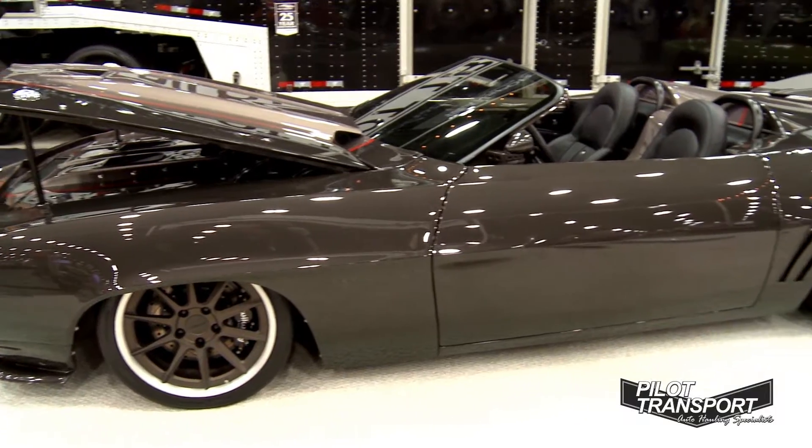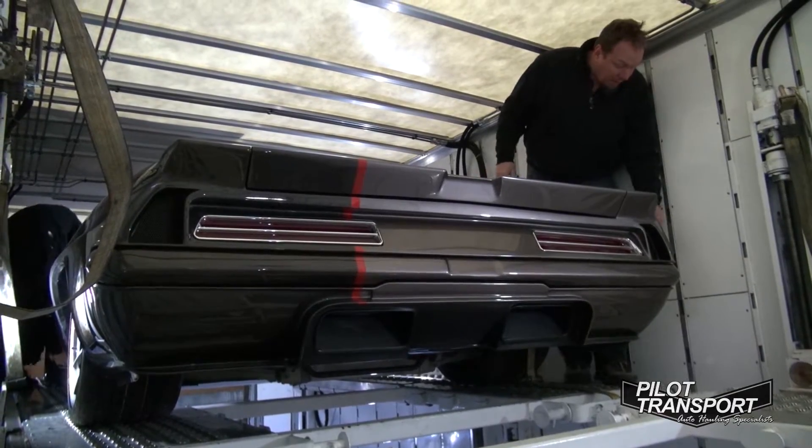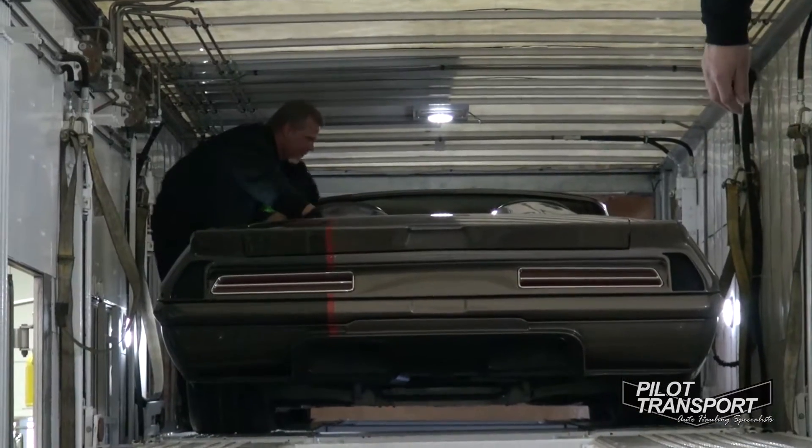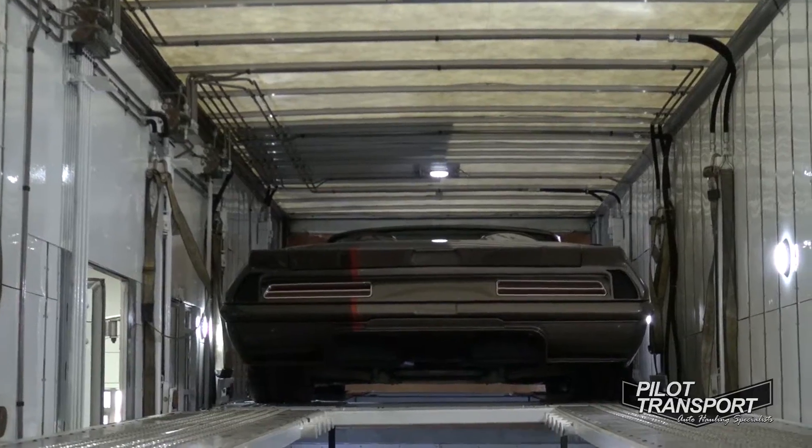We have a lot of heart palpitations whenever this car has to be moved anywhere. But since we hooked up with Pilot Transport, we have no worries. Number one, the driver's always in contact with you. When he says he's going to be there, he's there. You can't believe the meticulous care that they take — the way they get it in the trailer. They're watching every corner. They don't leave anything to the unknown. The way they tie it down in the transporter, it's rock solid.